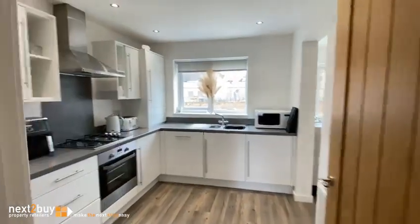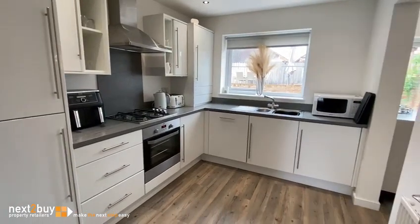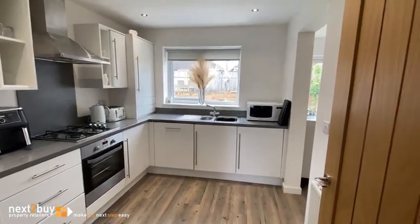Then we have the kitchen. The kitchen has an integrated fridge freezer, dishwasher, washing machine, as well as the oven and hob.